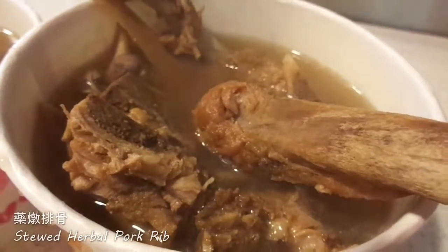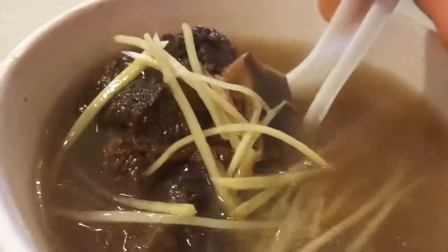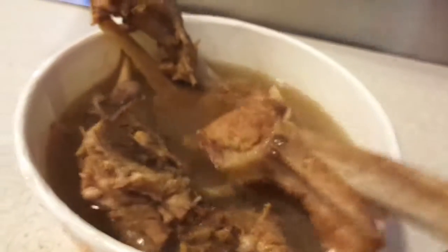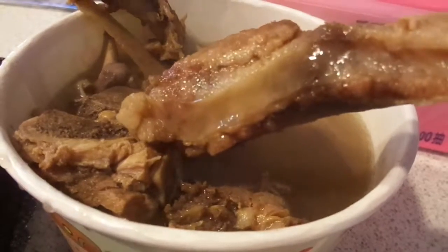So here we have the herbal rib soup, and here we have a lamb soup with fresh ginger shreds. It's just got this really big lump of lamb — looks delicious. Look at that meat on that bone. It smells so delicious, especially good for winter. I'm going to dig into this chili sauce they've got here. The meat just falls off the bone.